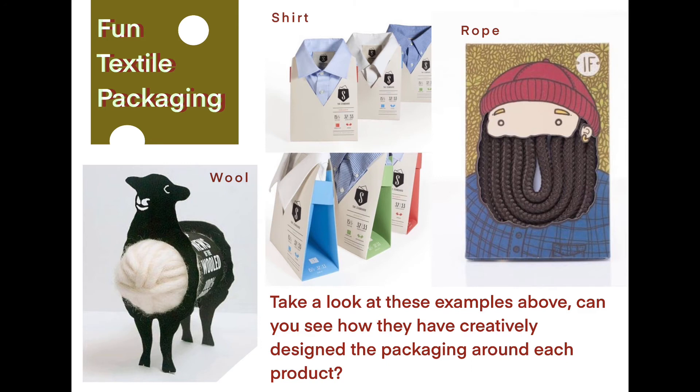Here are some other examples of really innovative packaging, and they specifically focus on textiles. So we've got wool, a shirt, and some rope. Can you see how they've creatively designed the packaging around each product? Perhaps this will give you some ideas for your main task as well.